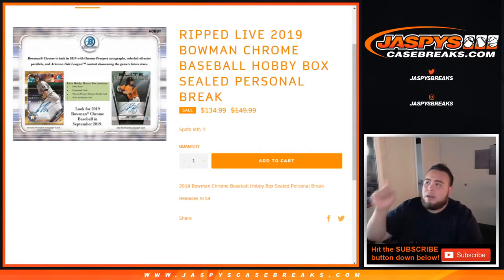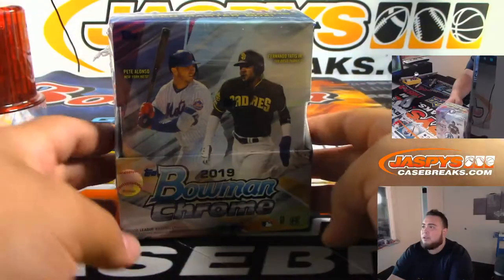What's up everybody? Jason here from JaspersCaseBreaks.com. Customer Mitch on YouTube purchased a personal box of 2019 Bowman Chrome Baseball Hobby. It's a sealed personal box ripped live on our YouTube channel.